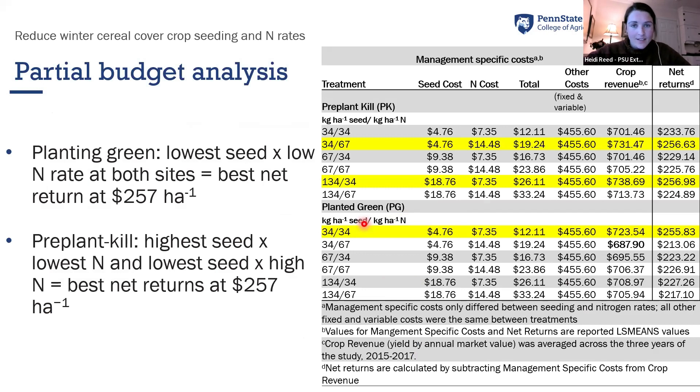With planting green, the highest yield came from the lower seeding rate and lower nitrogen rate — the same finding David presented. We did do a partial budget analysis, and the trends follow through: if you can save money on seed and reduce your seeding rate while achieving higher yield, you come out on top with your budget.